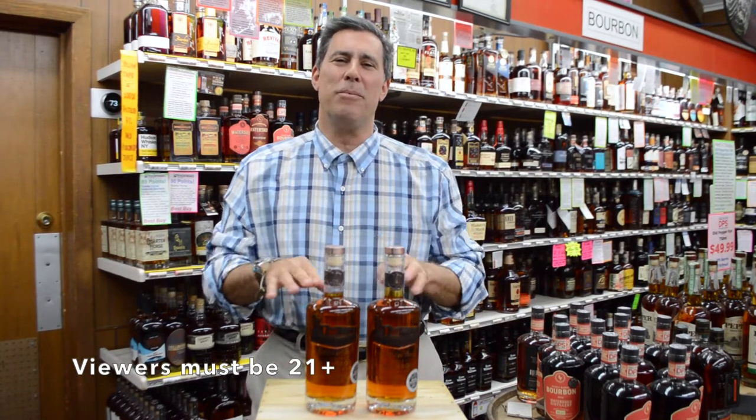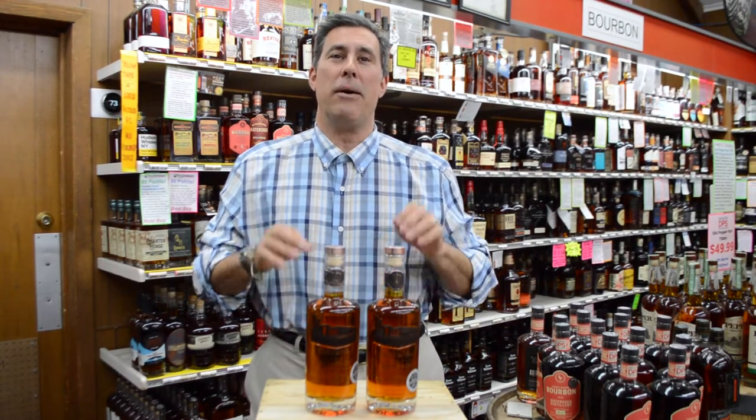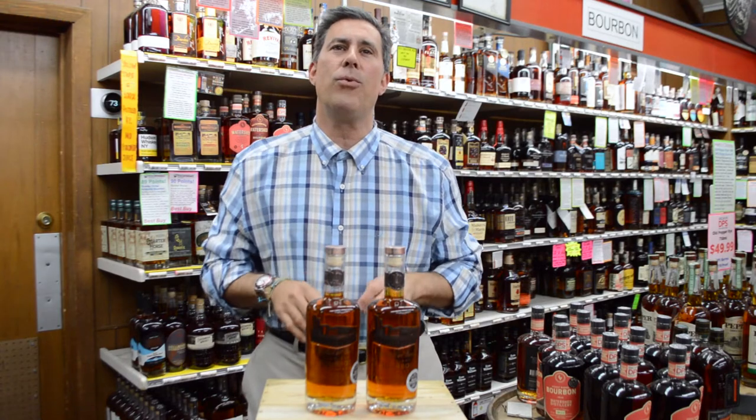Hey, I'm Herb with Decatur Package Store. Thank you so much for tuning in. Today we're going to talk about our barrel pick of the Old Fourth Distillery Bourbon.